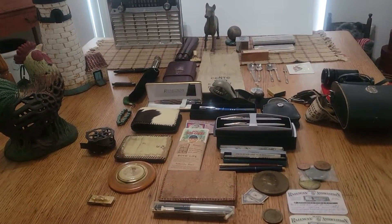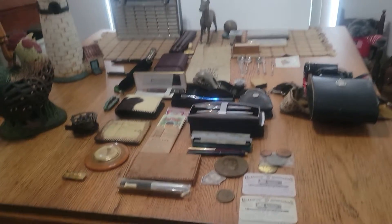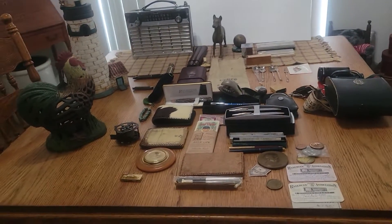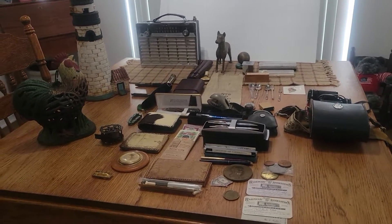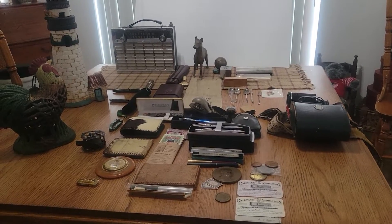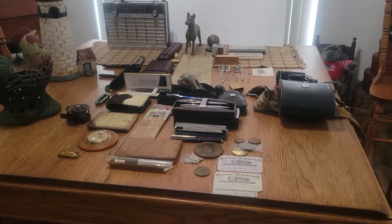Hello, this is Patty back with some more pickings. Hope everybody had a good weekend. I actually went to an auction this weekend and bought a few things — a lot of nice vintage items this week.